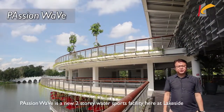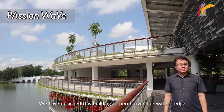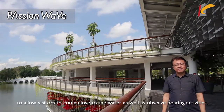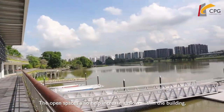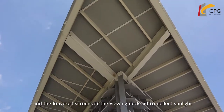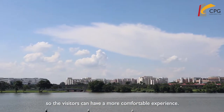Passion Wave is a new two-story water sports facility here at Lakeside Gardens. We have designed this building to perch over the water's edge to allow visitors to come close to the water as well as observe boating activities. The open spaces also help increase airflow within the building, and the lowered screens at the viewing deck aid to deflect sunlight so visitors can have a more comfortable experience.